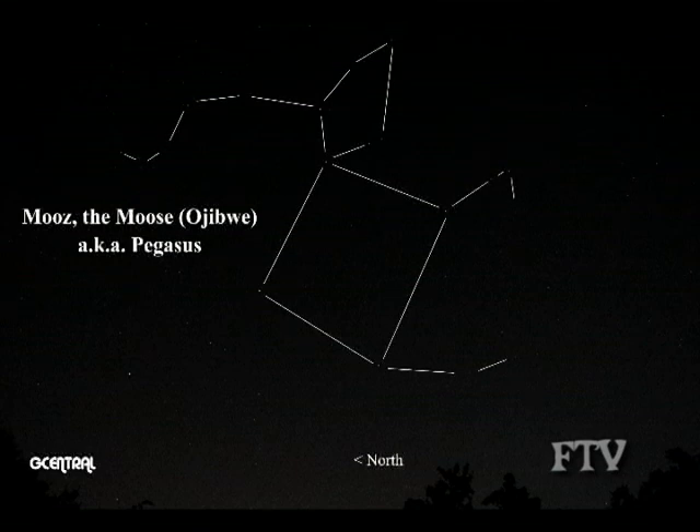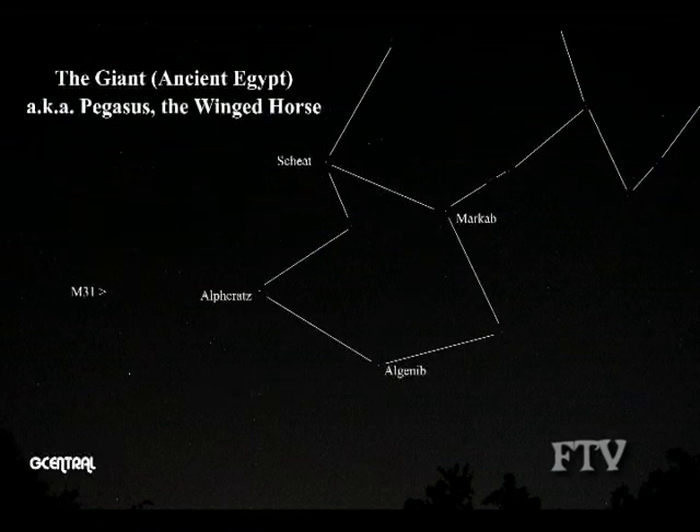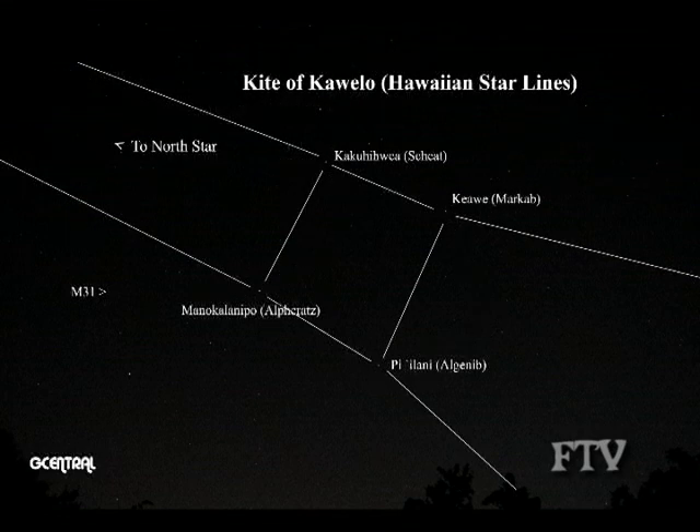To the Ojibwe, it is the moose. To the Lakota, it is the turtle. To the ancient Egyptians, the square is the bottom half of a giant. In the Polynesian culture, the square is known as the Kite of Kawelo, and it forms part of what are called the Hawaiian lines, that have been used as navigational tools for centuries by Polynesian sailors.